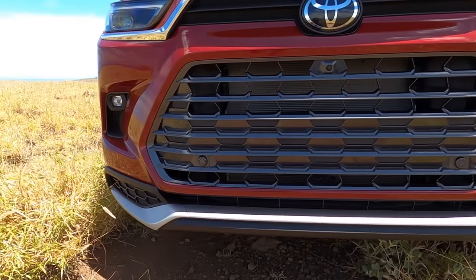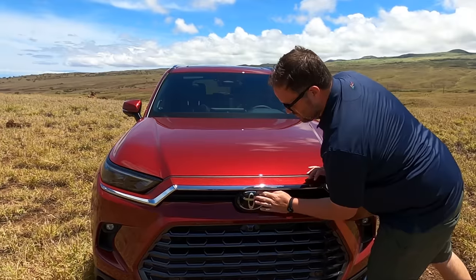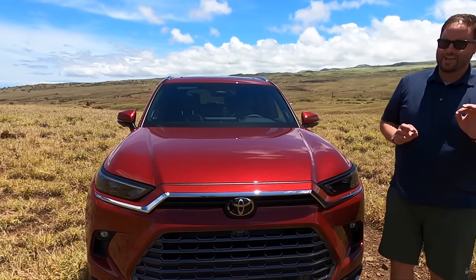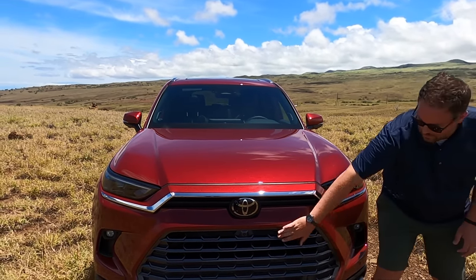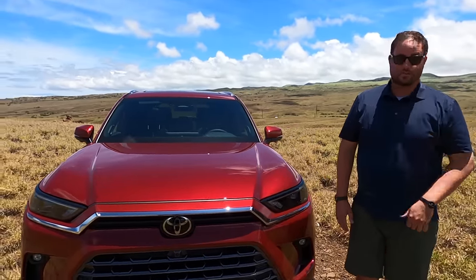There's a painted silver lower lip — I'm a little concerned about that getting scuffed over time, but it is a separate replaceable piece. The radar sensing is integrated into the logo, like a lot of modern products do. Down here you also have your front camera, and the camera system is really, really good on this.